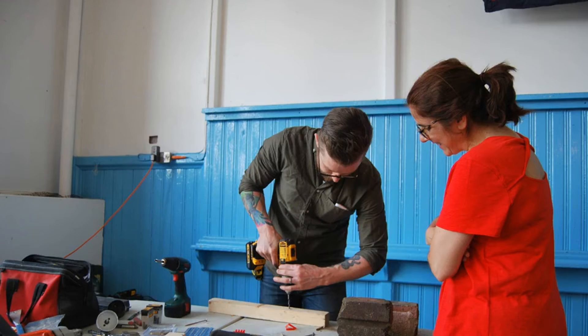Repair Cafe Glasgow will hold their next monthly session at Clyde Community Hall, Ibrox, on November 16 at 12pm. For more on this story, visit the news article link.